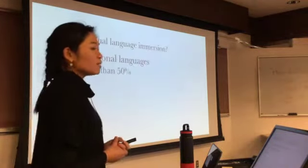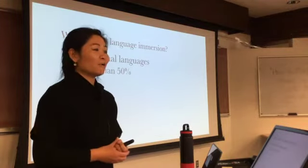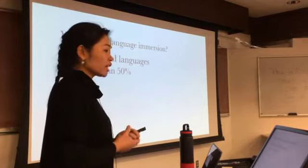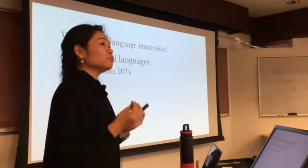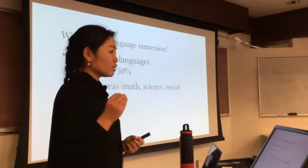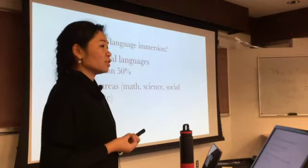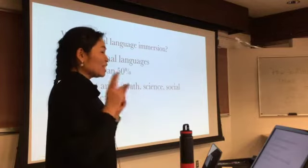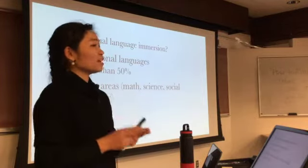What is dual language immersion? Dual language immersion can be said to include programs that basically teach subject matter such as math, science, or social studies in two languages, with at least no less than 50% of the time in each language.